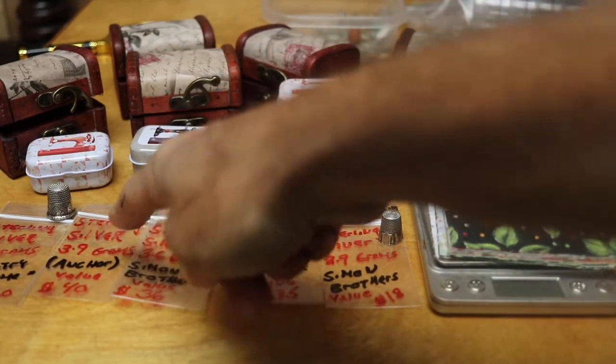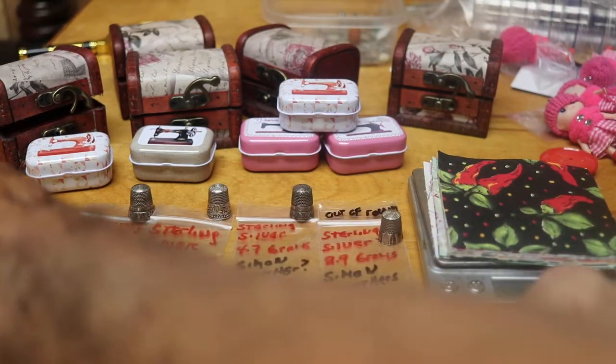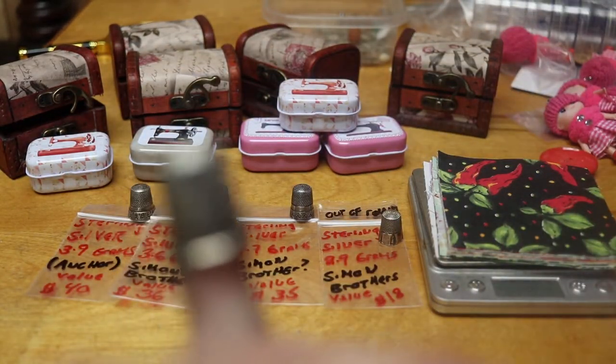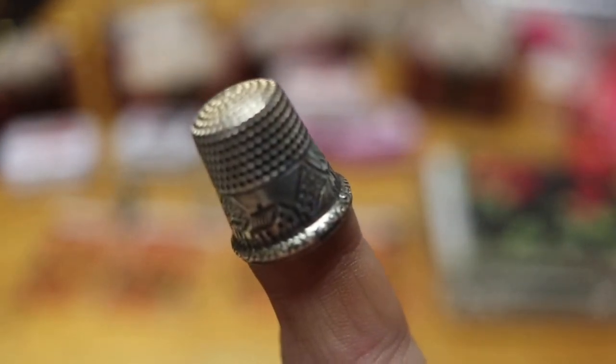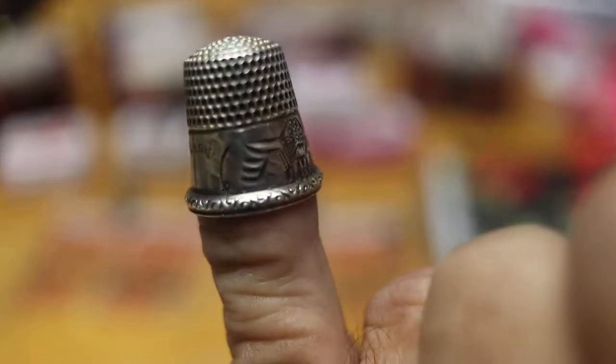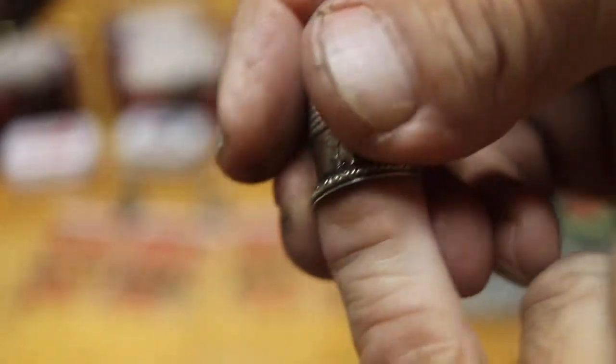We're going to go with this first one over here — it's the highest valued. It's a picture of a country home on there. There it is, there's the country home. It's really ornate and in real good shape.